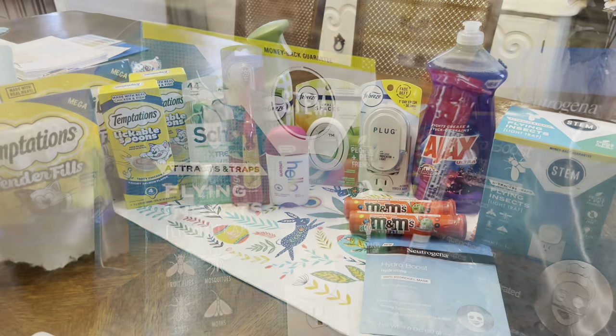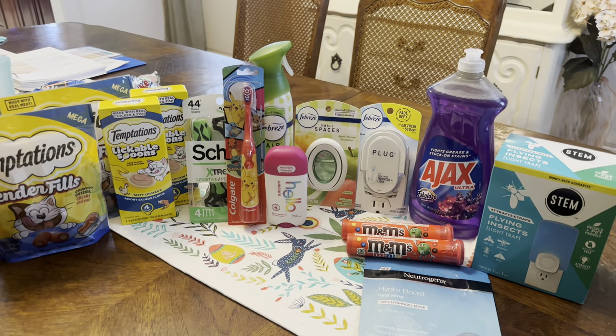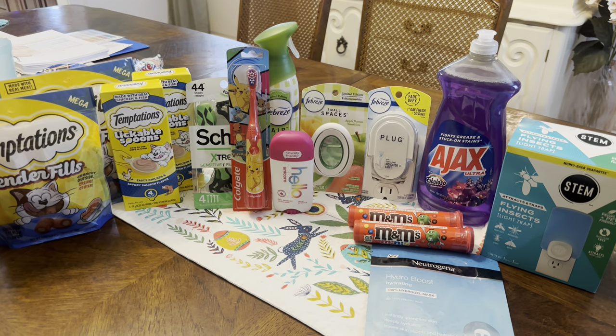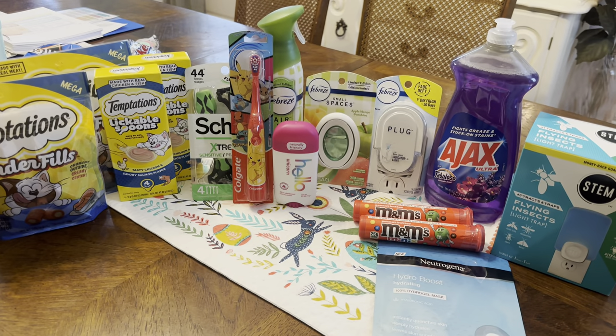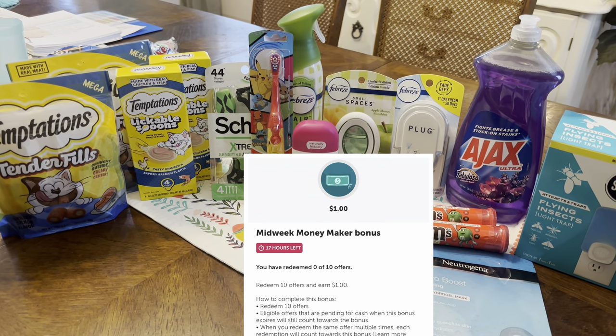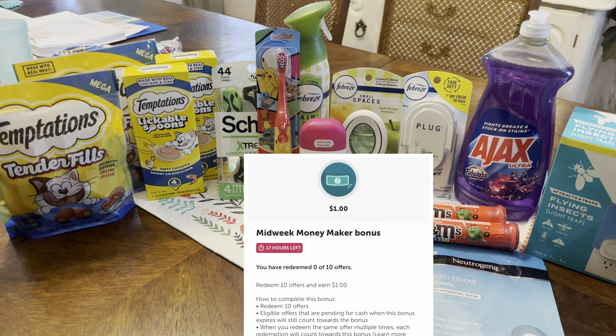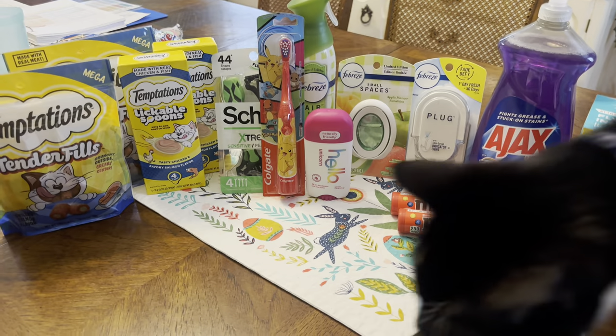All right guys, I am back home and this is my Walmart and Walgreens haul for today. I'm going to go over the receipts and talk final cost. I did have a midweek bonus for Ibotta — it was 10 offers for $1. Not that great, but I was doing enough offers to earn that.